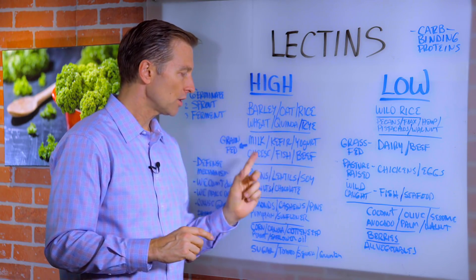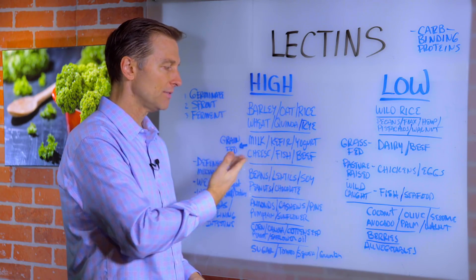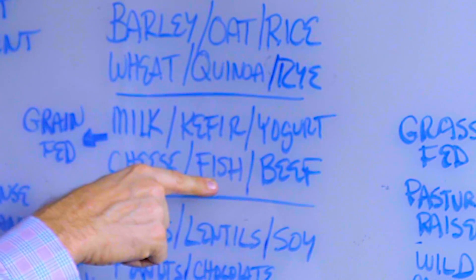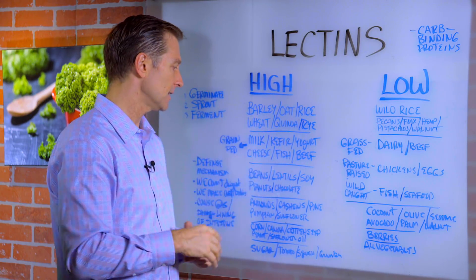Now check this out — milk, kefir, yogurt, cheese, fish, and beef, if it comes from grain-fed cows, are also high in lectins. Grain-fed animal products, even grain-fed fish — and believe it or not, that's what they feed a lot of these fish. You want grass-fed products to lower the lectin levels.